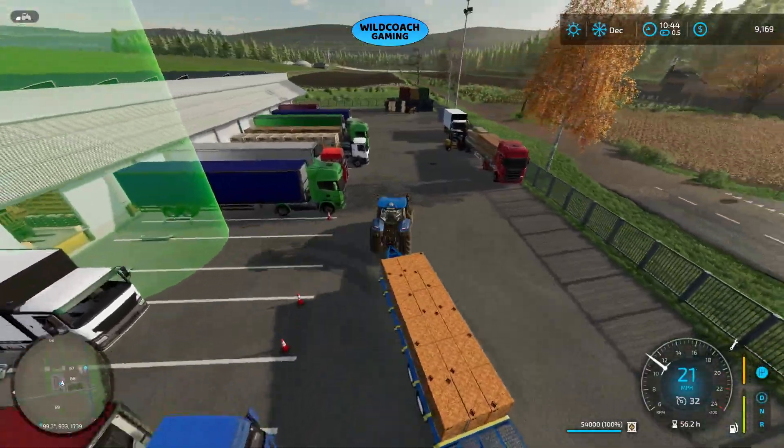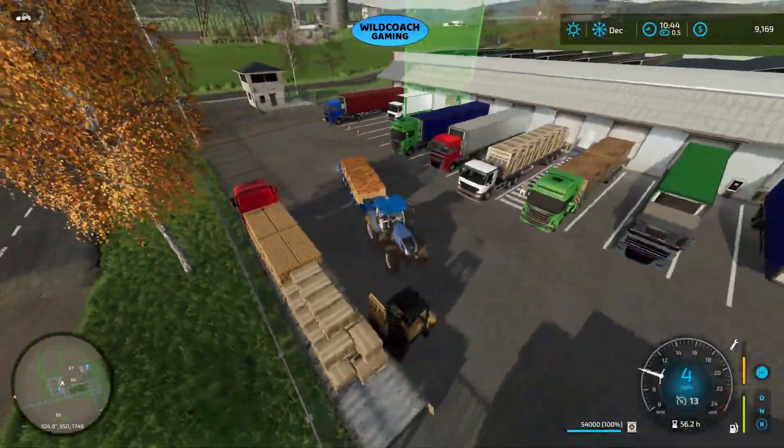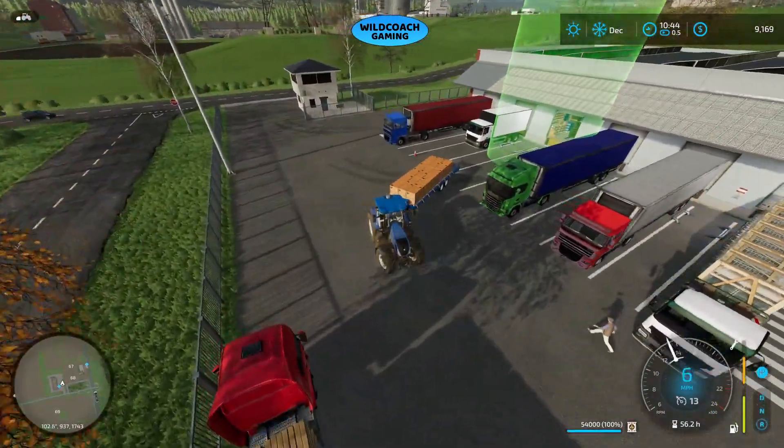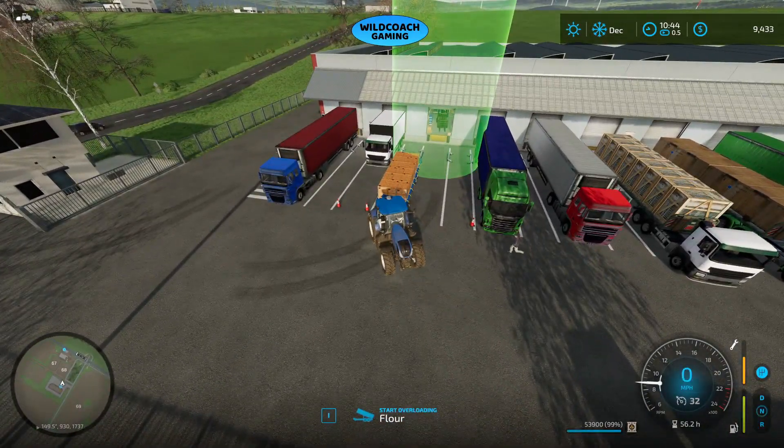We'll start off noting we've got around nine thousand dollars and see where we get when we're done selling the flour. We'll back this trailer up in here and start offloading.